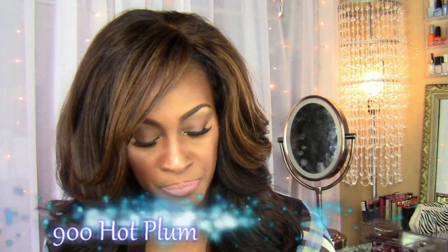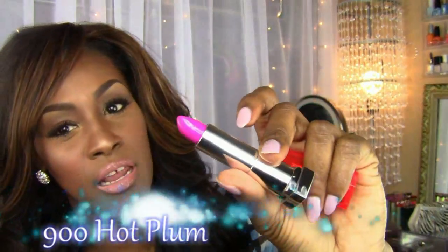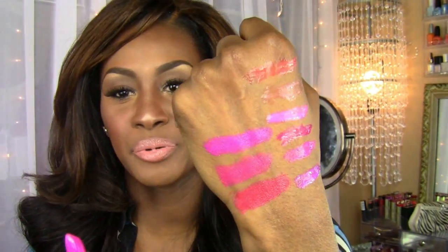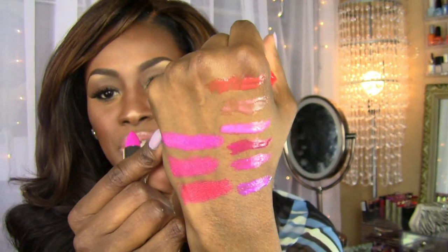I like her a lot. That is Shocking Coral. The next one is Hot Plum — she's pretty too. She reminds me of one of the recent releases from Milani that I showed you guys. It's very pretty.